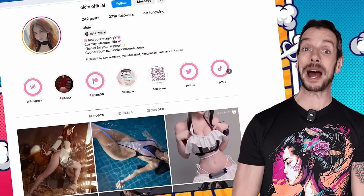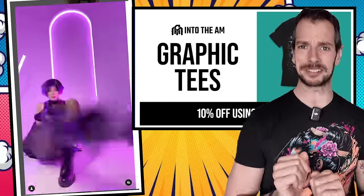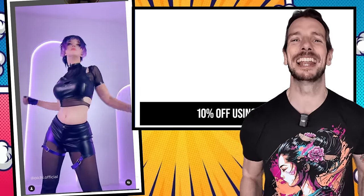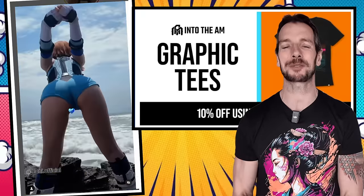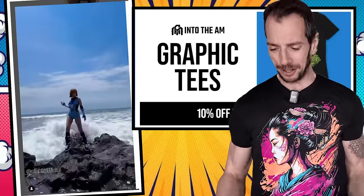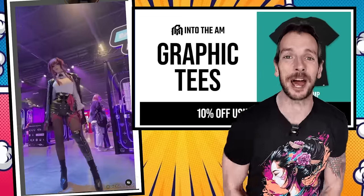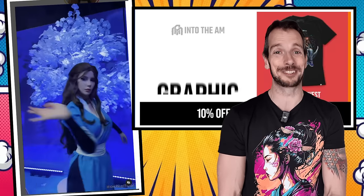Over in Cosplay Corner, I want to shout out Oichi Official. I don't know if there's a little bit of computer trickery going on with some of these images, and if there isn't, take that as a compliment - I was looking at some of these going like, no, human beings don't look like that. But it's pretty awesome cosplay. While you're checking that out - Into the AM are sponsoring this channel, and if you'd like to pick up a badass graphic design t-shirt you can click the link in the description below for 10% off your order. Thank you Oichi Official for making ludicrously good-looking cosplay pictures - she's doing a good job over there.